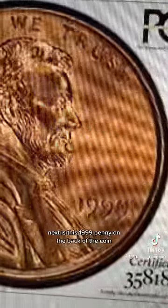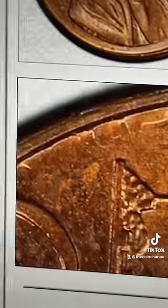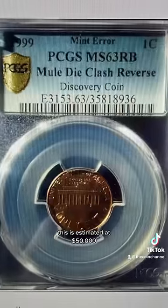Next is this 1999 penny. On the back of the coin, if you look near 'United,' you'll see letters from a different coin that's not supposed to be there. This is estimated at $50,000 and up.